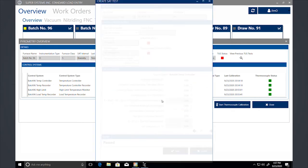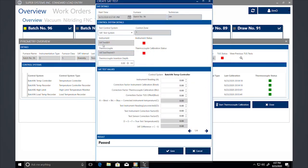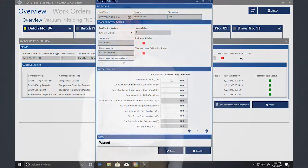Much of the SCADA package is mobile ready, with text and email alerts and an escalation process when critical alarms or events occur. Super Systems, your heat treat automation experts, is leading the way with the industrial internet of things for your shop's SCADA system. We are your path to intelligent heat treating.